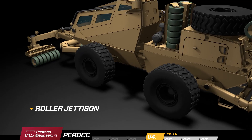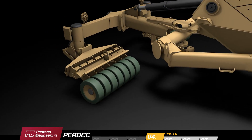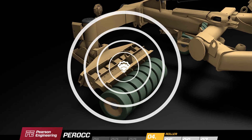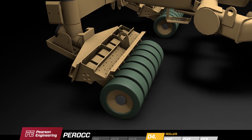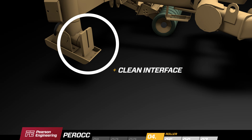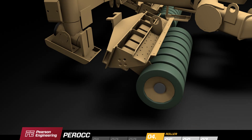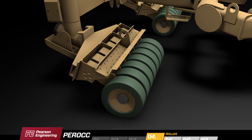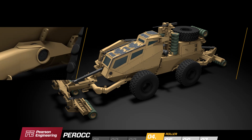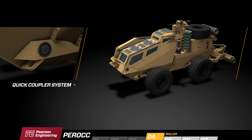PEROC's roller system has the ability to survive an anti-tank mine detonation. In the event of a blast, the gang of roller wheels breaks away from the main frame at a fragile joint, leaving a clean interface ready for a new gang of wheels to be rapidly reattached. Should the roller system become damaged beyond repair due to a large blast, the equipment can be jettisoned immediately from under armour using the PEROC quick coupler system.